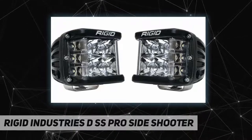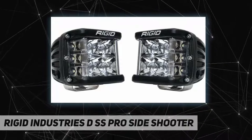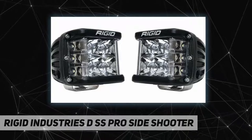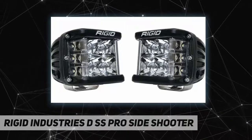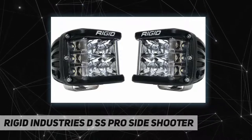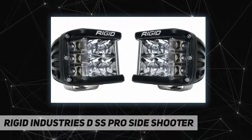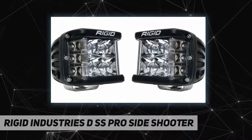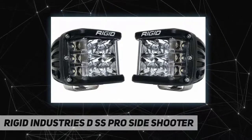Widen your beam horizons — our DSS Pro LED light pods have 120 degrees of horizontal lighting coverage when used in pairs or in single light applications. Designed with additional LEDs aimed to the side for a brighter, broader beam.